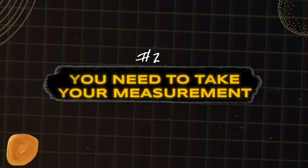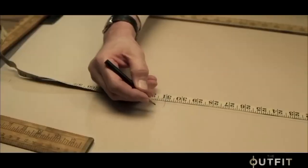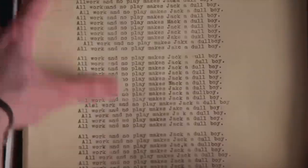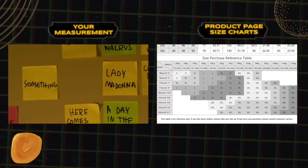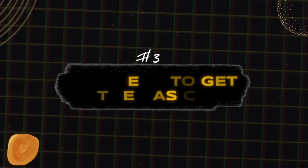Step number two is you need to take your measurements. If you're going to be shopping online, you want to know what your measurements are. If you need to know how to do that, go watch the video linked here where it shows you exactly how to do that. Write down all your measurements and I recommend just pinning them right next to your desk, so you can always refer to them when you need to compare your measurements to the charts on the product page on whatever website you're shopping on.